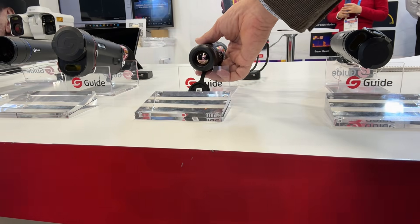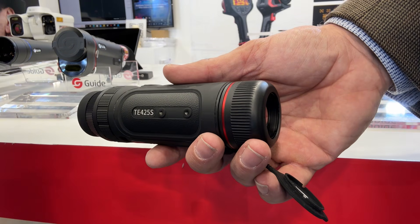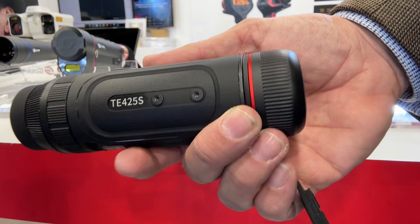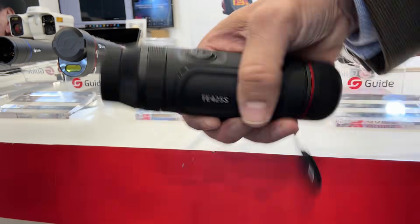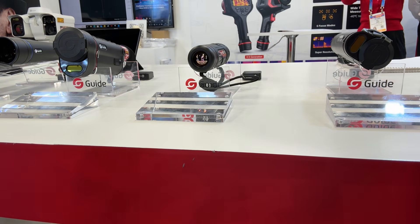Are we looking at the TE425S? Please tell us about this. So this one is a very pocket monocular. It's an evolution from the TE211 — a little bit bigger, but you have a bigger sensor. It's a 400 by 300, 25 millimeter lens, with a better detection range, and still so light and pocket-sized. That seems like a very comfortable option as well.